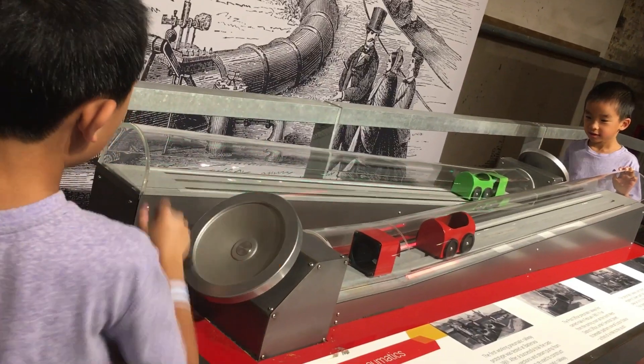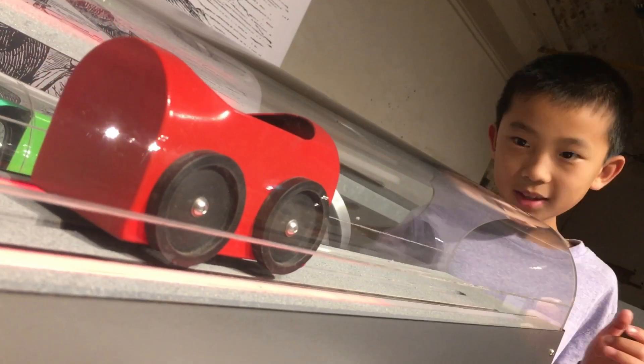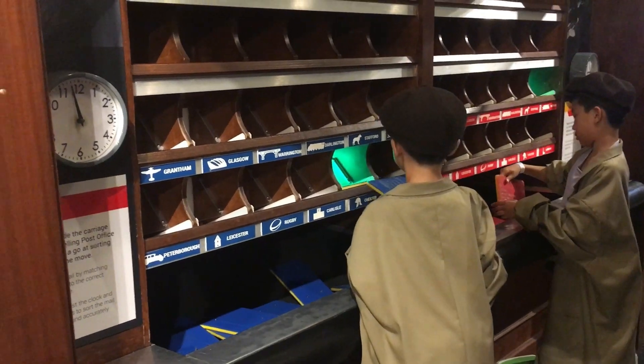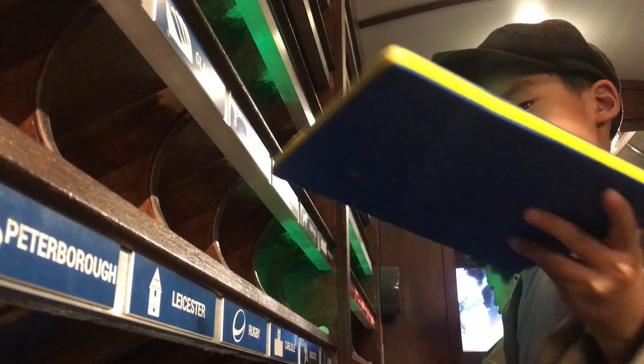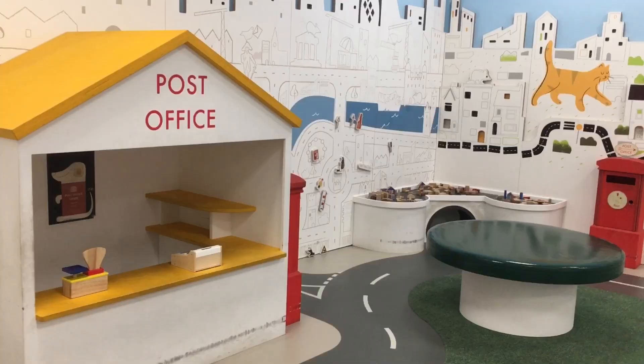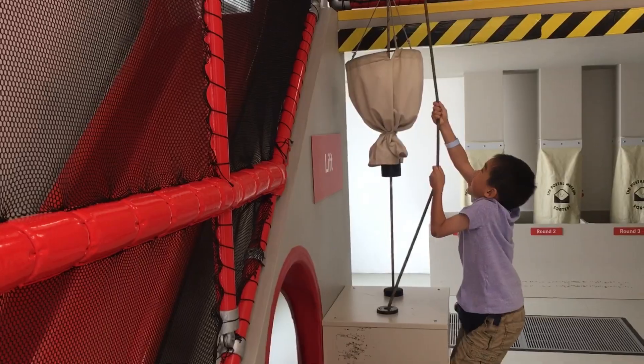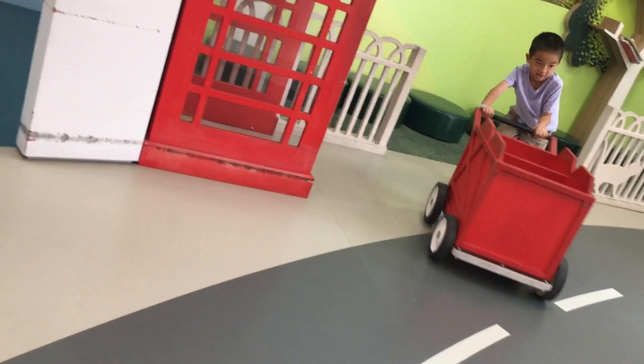Brother and I are racing our trains by turning the wheel. Next, we're going to play at the Traveling Post Office. Lastly, Brother is going to play in the Children's Room — I'm delivering mail.